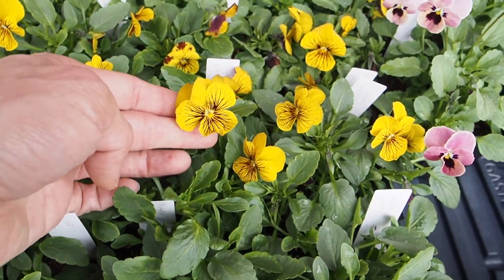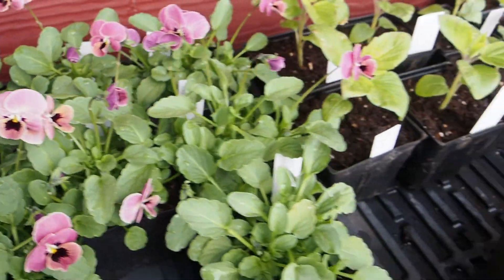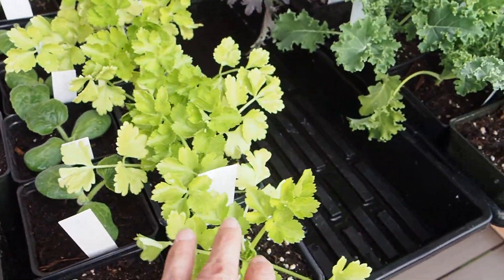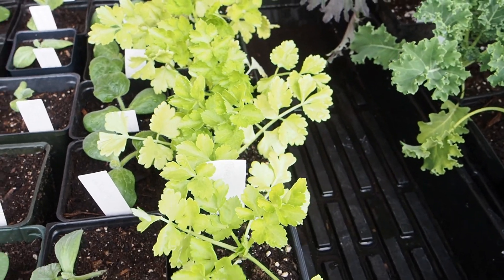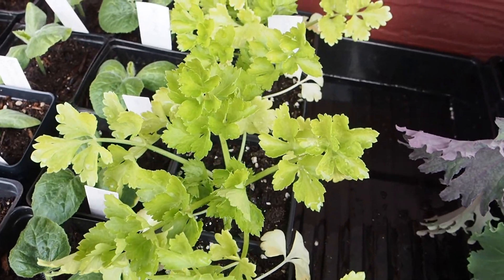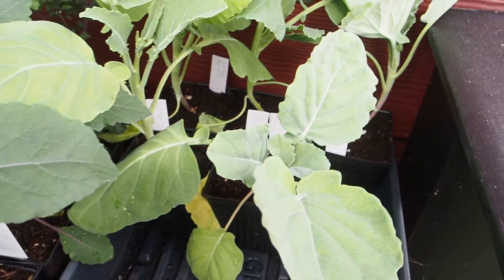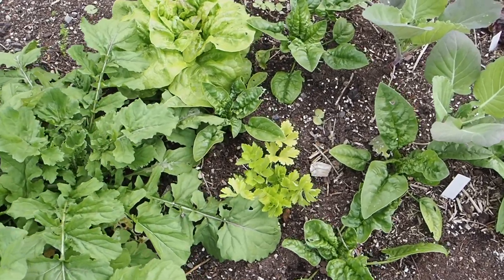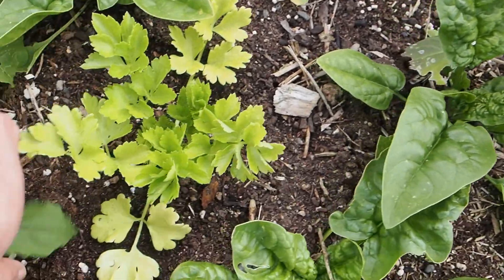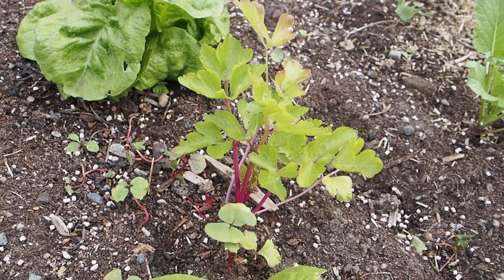All the starts on the shelf here are still available for sale. I just love these violas — aren't they just beautiful? We've got all of our squashes here, some celery — oh, I didn't show you the celery. I did plant some celery in the garden. Here's the bed — it was hiding behind the broccoli. I've got two Tango varieties and then a pink celery as well.